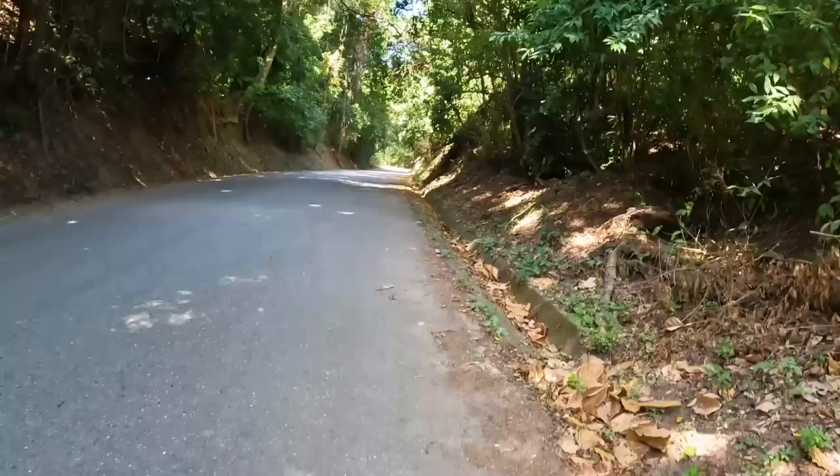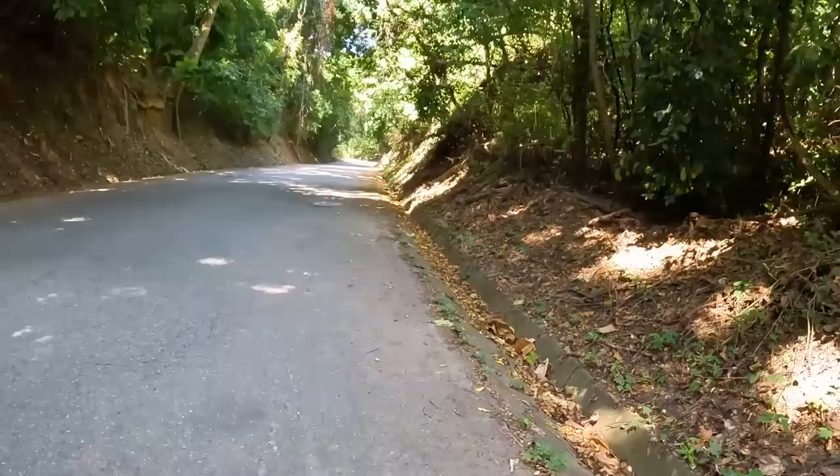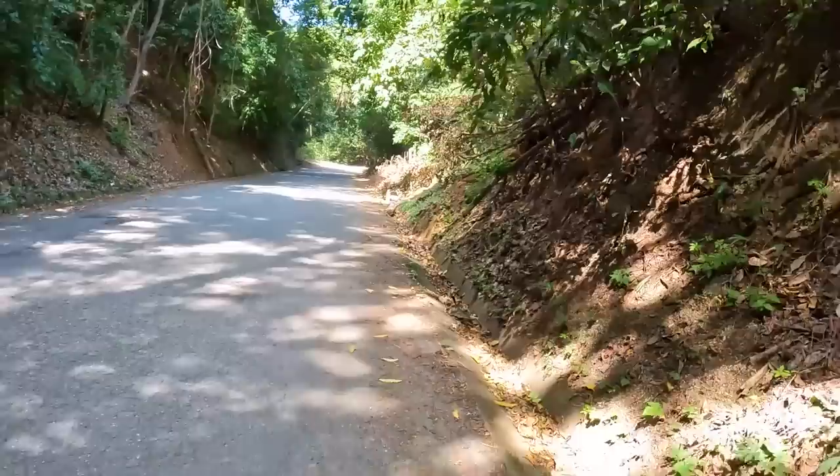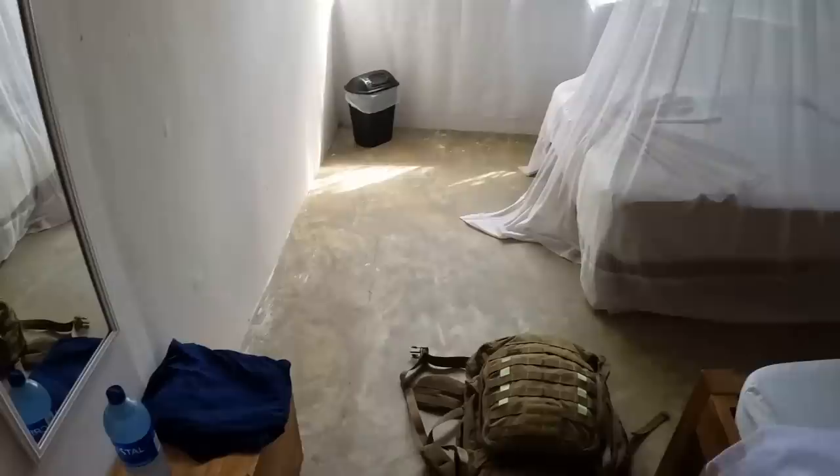It is absolutely gorgeous. I got into the hostel and for 20 bucks a night, I am actually alone. You can hear the capuchin monkeys out there. I have two beds but I'm alone, so that's just an extra spot. You sleep under mosquito netting so you don't get bug bitten in the middle of the night. It's just an eco-hostel.